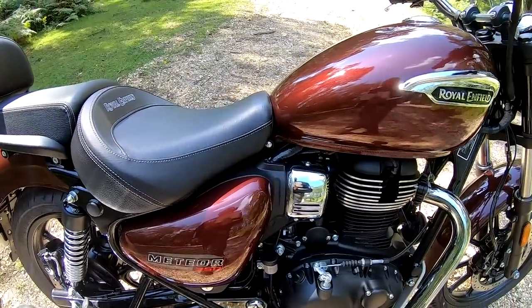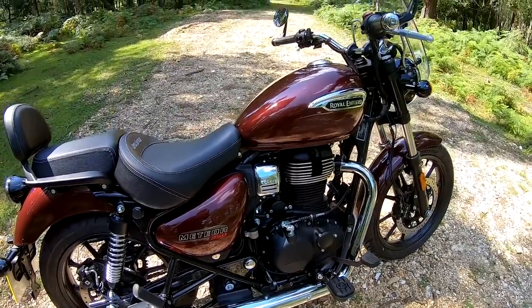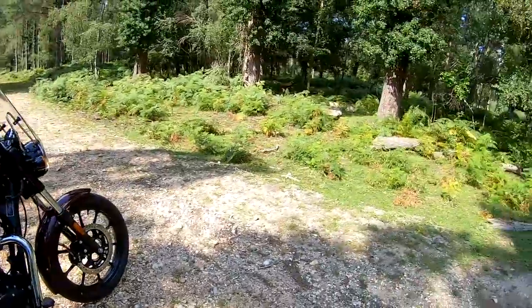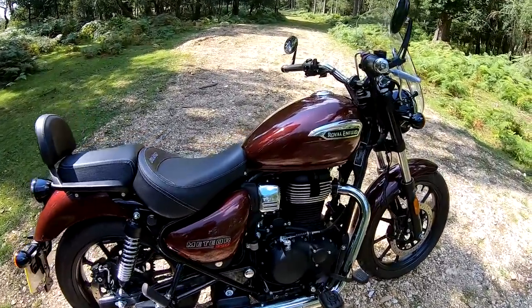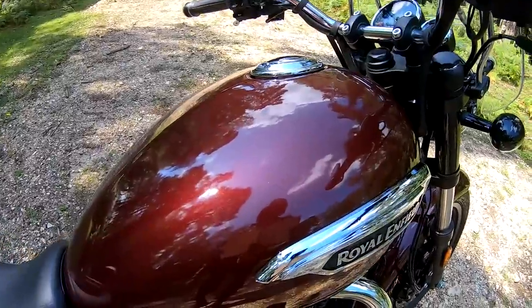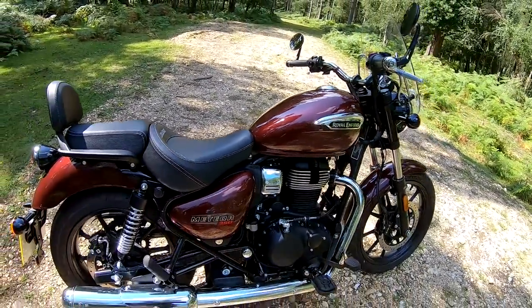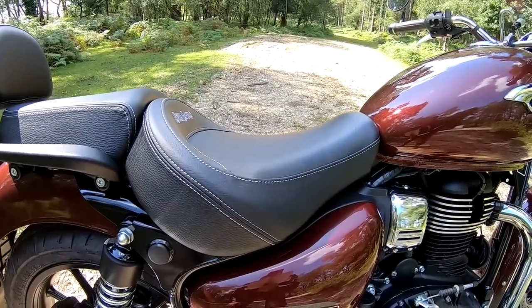Top speed on these is around 70 mph, but the charm of this bike is just cruising around on a sunny day on beautiful quiet country lanes like we've got here - that's what this bike is all about. Got a 15-litre fuel tank and a really nice low 765mm seat height.